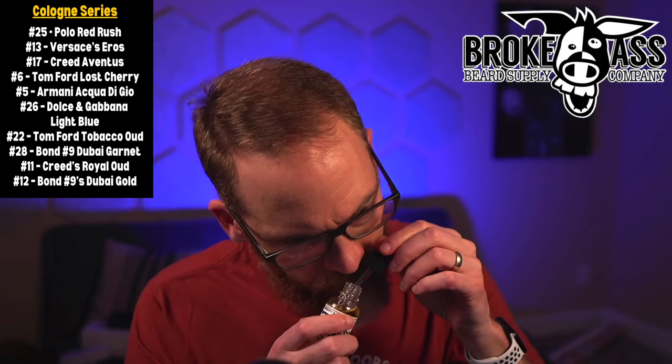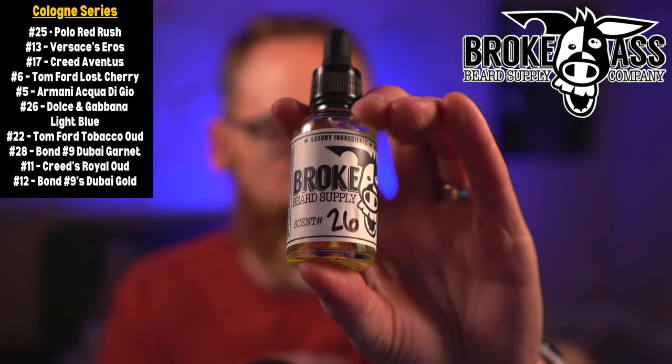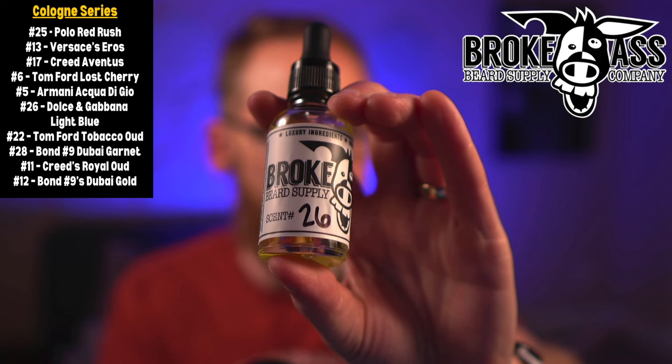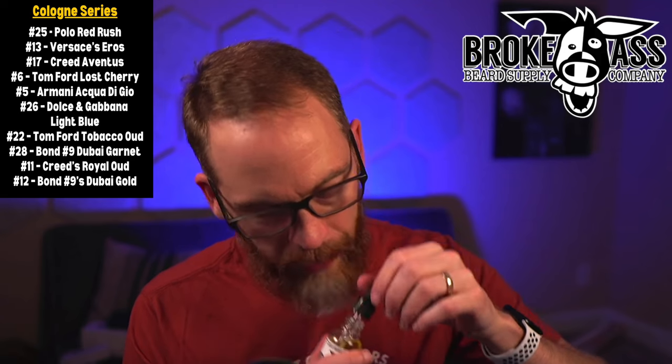Number 5 is Armani's Acqua di Gio. I've had other beard oils supposed to mimic it and expected it to smell very watery, like the ocean, but I don't really get that strongly here — just a little bit. It's a nice, light and airy work-type cologne, not super dark. Then number 26 is Dolce and Gabbana's Light Blue — not too different from the Acqua di Gio to me, but this one actually might smell a little more aquatic than the Acqua di Gio.